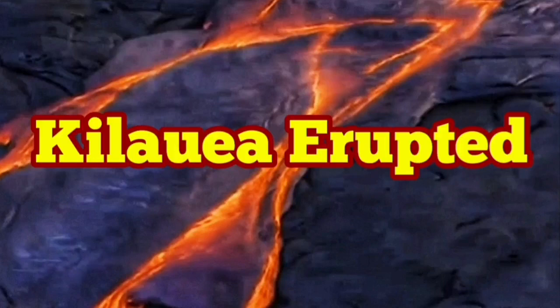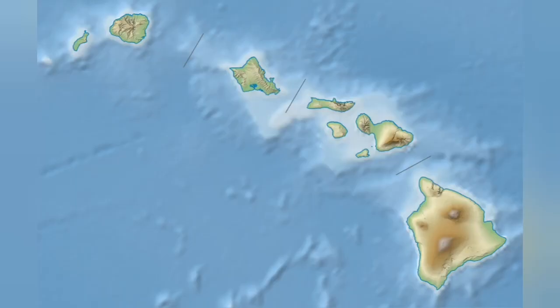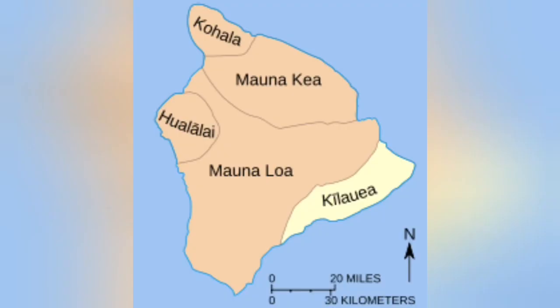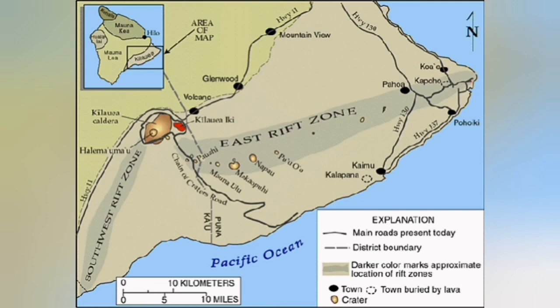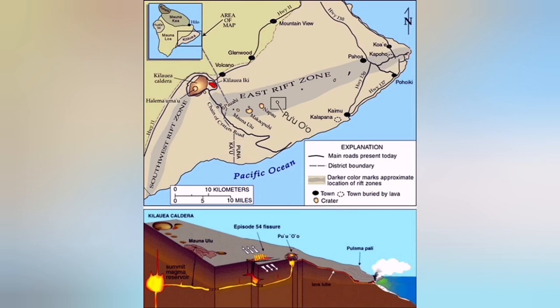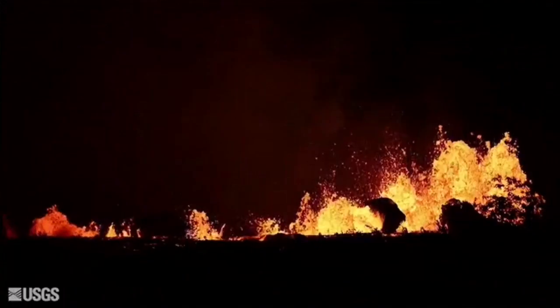Kilauea erupted — this is one of the volcanoes on the largest island of the Hawaii chain, Hawaii Island, which are formed on a hot spot. As the hot spot is stationary and the plates are moving, they leave a mark, and these are the islands we call the Hawaiian Islands. Kilauea is one of the lowest, formed in a rift kind of setting, and is erupting from time to time. The eruption today is subsiding slightly and diminishing.